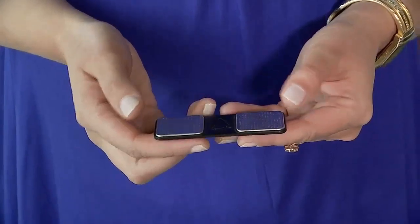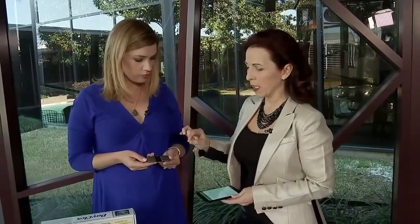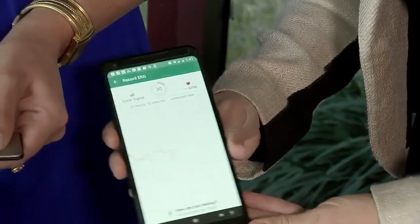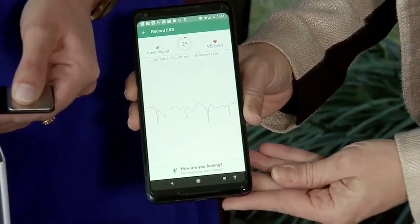How does this work? Now you can get, for a small amount of money, an FDA-approved EKG. You used to have to go to the hospital. So what you do is you take your two fingers and put them on like this. The device will let your parents know if they need to get to a doctor.